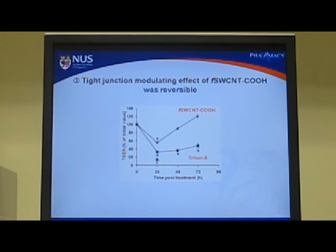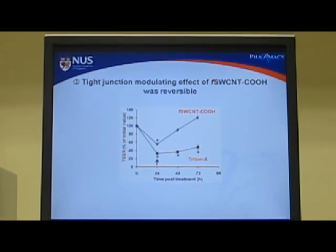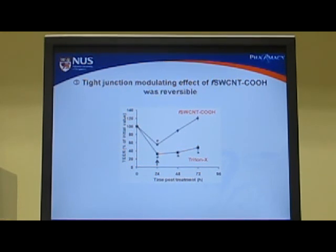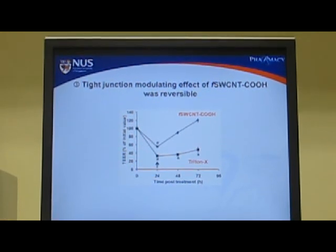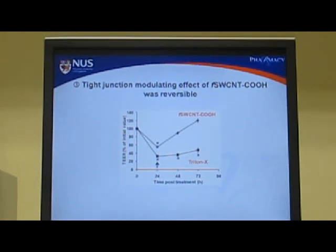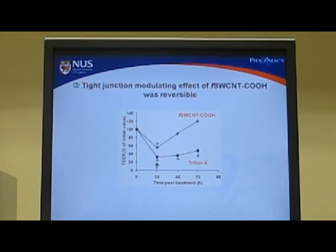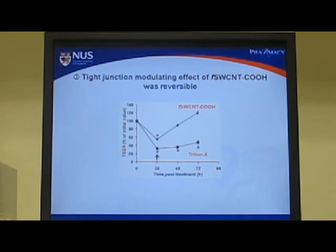While increasing paracellular permeability could be advantageous for improving oral drug delivery, if the effect is irreversible it may still represent a potential toxicity. We probed transepithelial electrical resistance over time and found that upon removal of the carboxylic-functionalized carbon nanotubes, the TER returned to normal levels. In contrast, treatment with the detergent Triton X was irreversible.